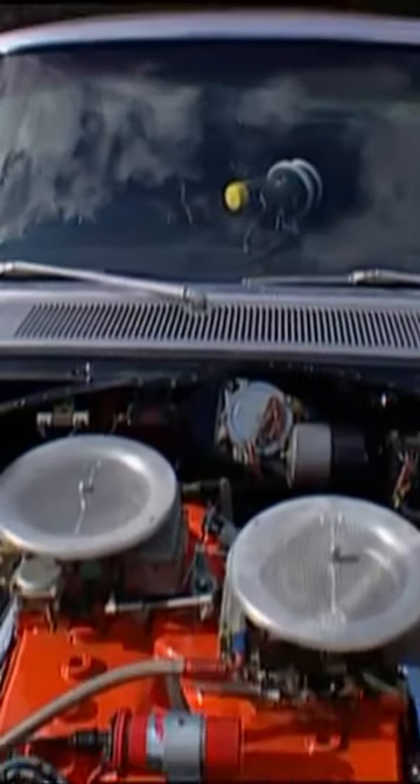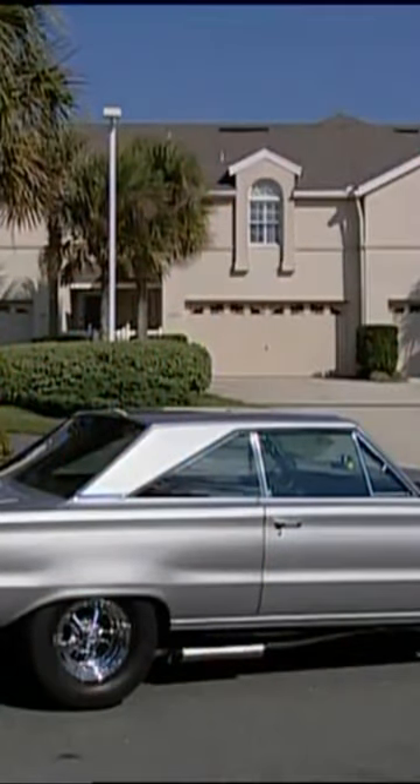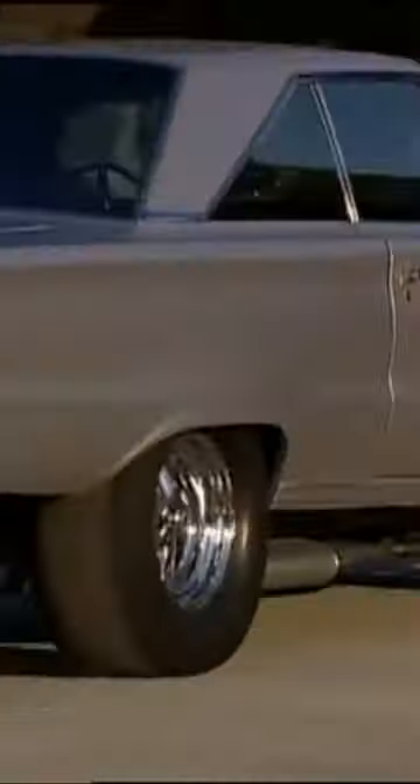The car actually weighed about 3,200 pounds by the time it hit the street. Now, what does a street car run in street trim with mufflers? How about 10.60 at 132 miles an hour? Don't believe it? Come with me.